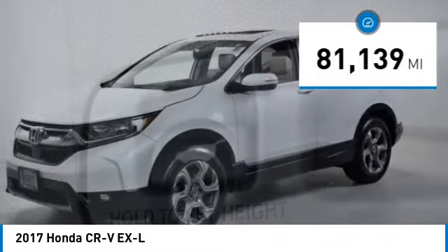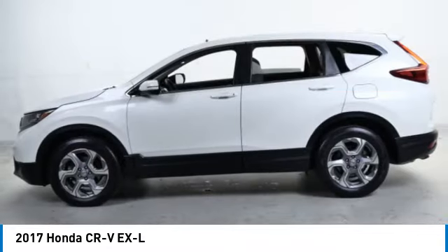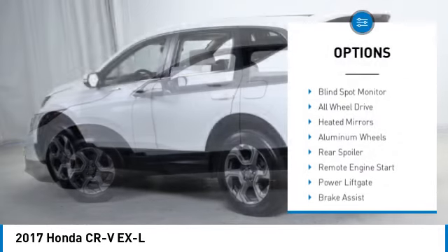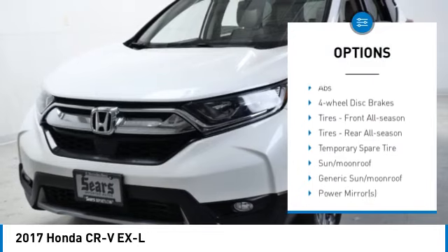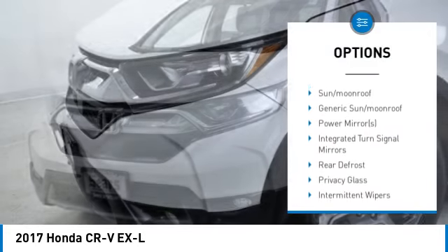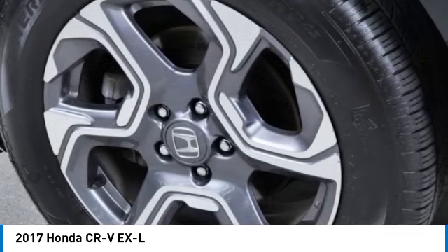This vehicle has less than 85,000 miles. Here are some of this vehicle's great options: tire pressure monitor, turbocharged, blind spot monitor, all-wheel drive, heated mirrors, aluminum wheels, rear spoiler, remote engine start, power lift gate, and brake assist.